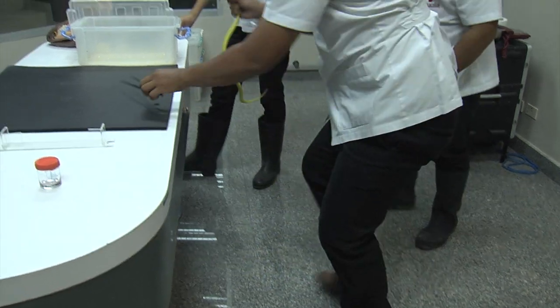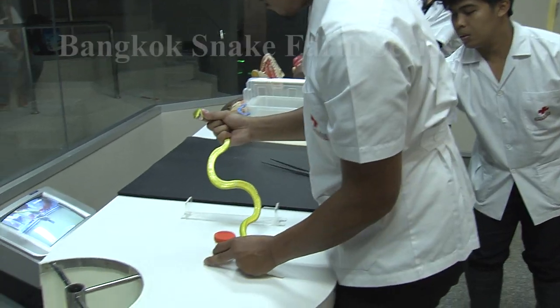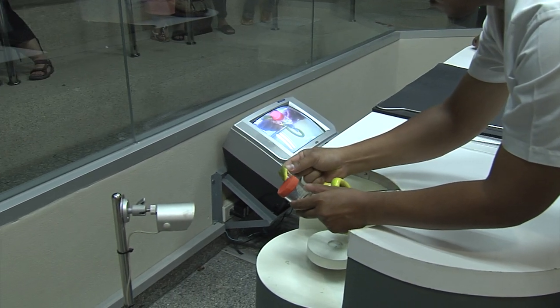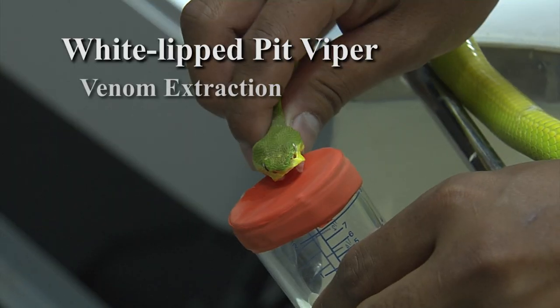Welcome to part four of my series on the work of the Queen Sawapar Memorial Institute. Today's video features venom extraction from white-lipped pit vipers.